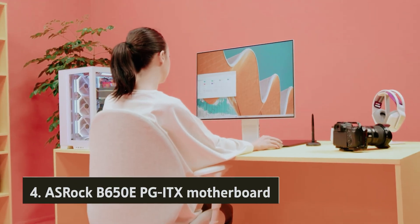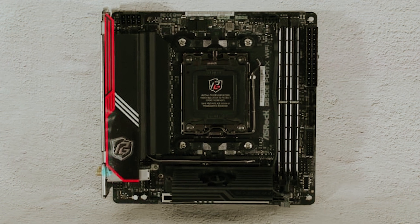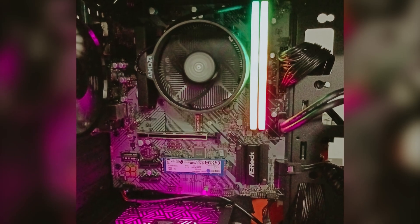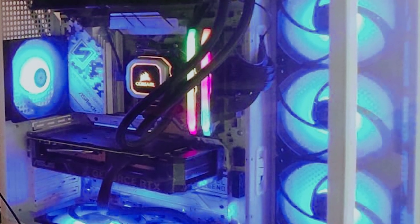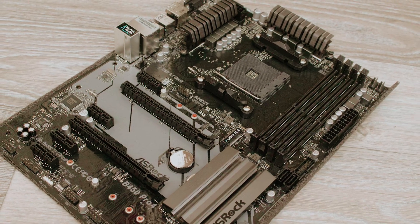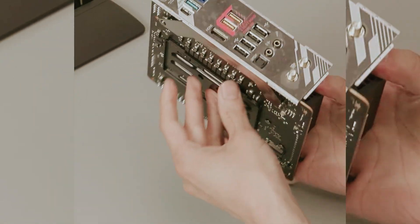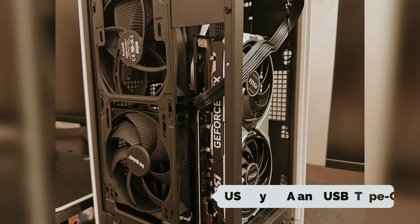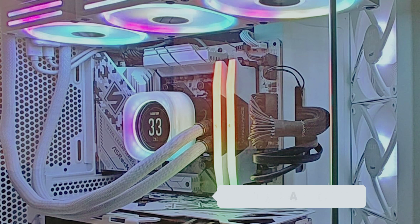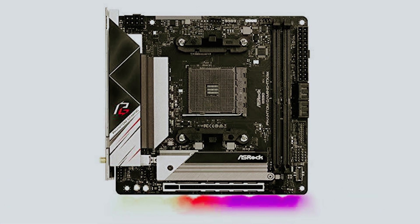At number four, we have the ASRock B650 E-PG-ITX motherboard — your gateway to enjoying cutting-edge AMD technology in an impressively compact setup. If you're looking to elevate your gaming experience without sacrificing space, this motherboard packs a remarkable punch. Designed to fit into even the smallest gaming cases, it provides an extensive selection of ports, including high-speed USB Type-A and USB Type-C. You can also choose between 2.5 Gbps Ethernet or Wi-Fi 6E for seamless online gaming.